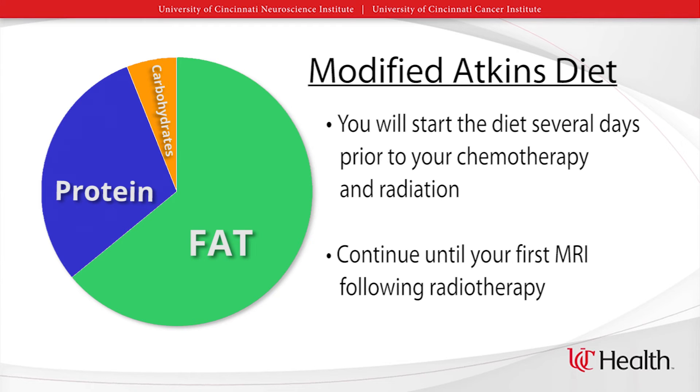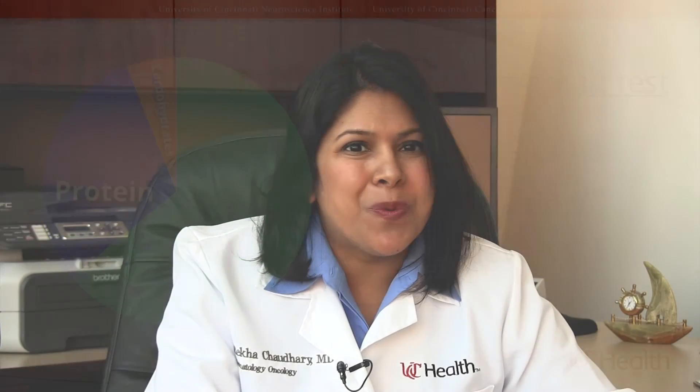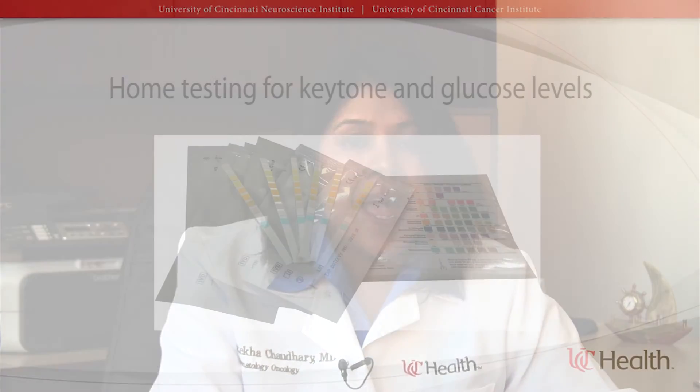You will start the diet a few days prior to your chemotherapy and radiation therapy. Hopefully, you will continue the diet until your first MRI following radiation therapy. The length of the diet will be approximately 10 weeks. During the time of your radiation and chemotherapy, you will get weekly blood work checking for ketones, kidney function, and glucose levels. You may also wish to monitor your ketones and blood glucose levels at home using home testing kits, available at your local pharmacy. We want your fasting blood glucose to be ideally less than 90, but this may not be possible given a history of diabetes or use of medications such as steroids, which can cause elevation of blood glucose even if you are very strict on your diet.